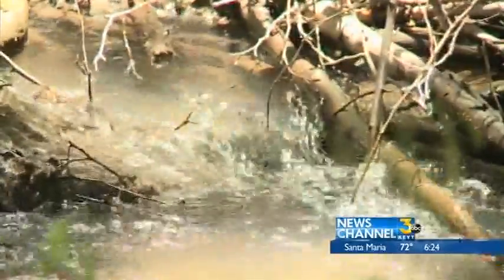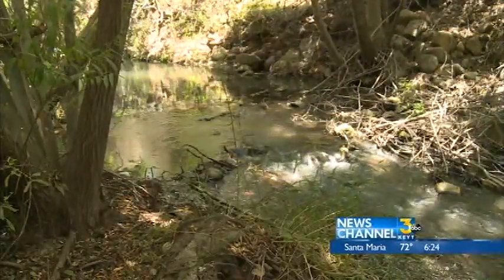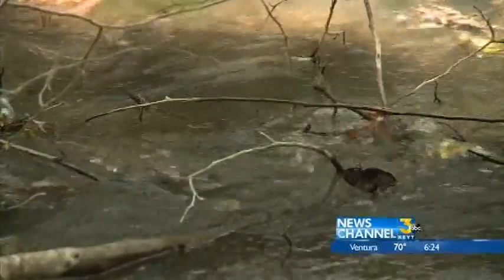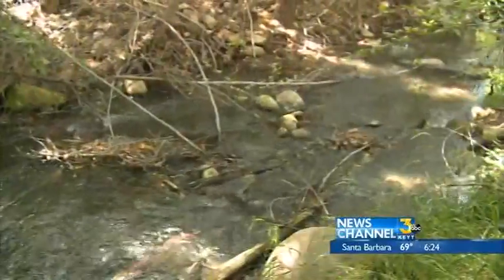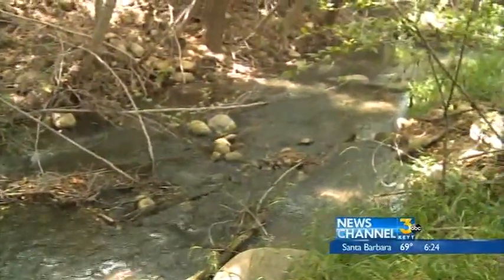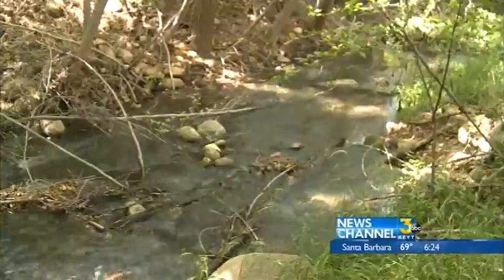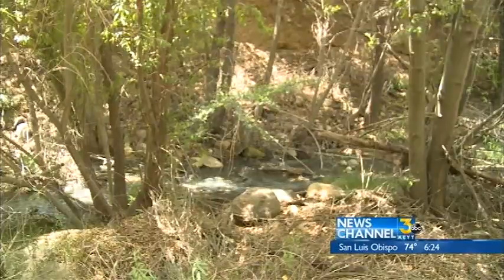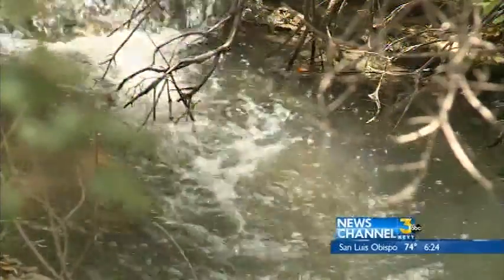He says the trout here could be the last hope: 'We're hoping that these fish will come in on the next big winter and help repopulate the entire area. That's why it's important.' But some people say it's a waste to let so much precious water run downstream. Robinson points out that more water is lost to evaporation than what's released for the steelhead, and the water isn't wasted — it replenishes groundwater and wells downstream, and is used by farmers to irrigate their crops.